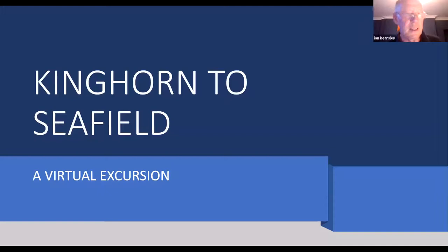Good evening everyone. Welcome to this virtual excursion to a spectacular section of the Fife Coast. I've used the Kinghorn Kirkcaldy Geological Trail leaflet as a guide for this talk, which hopefully you've all downloaded or printed off. There are a number of fascinating geological features displayed in the leaflet, but there is also a lot more of interest to be seen.